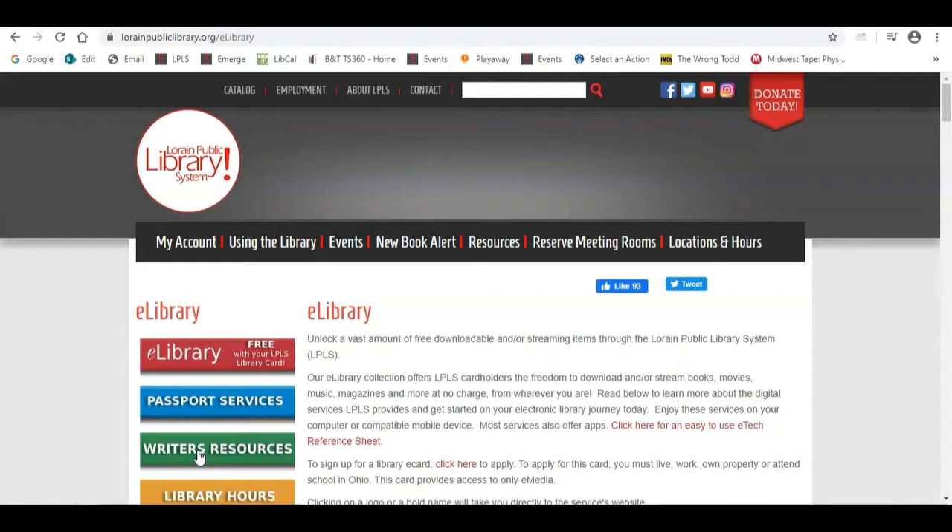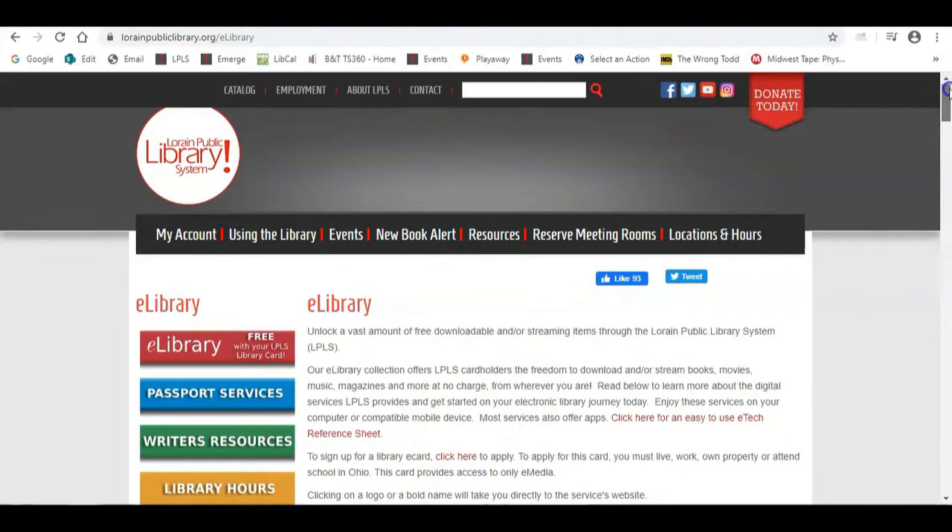The e-library is all of the digital resources that you can access for free with your library card. Most of these resources you can access from the comfort of your own home. If you don't have a library card with us, there is an option to apply for an e-card. If you do have a library card, your standard card will give you access to all of these resources.